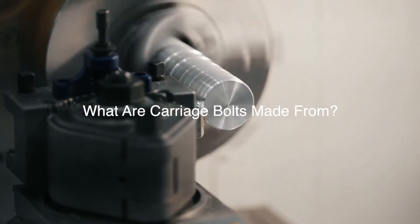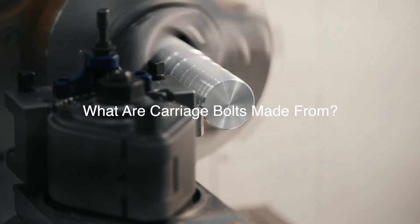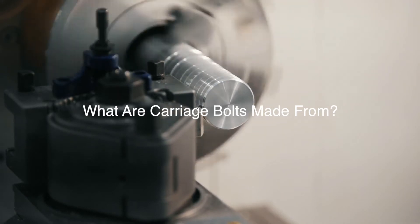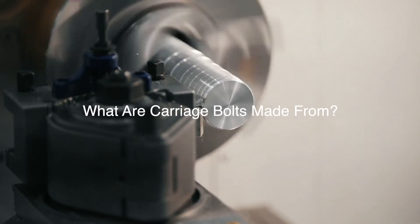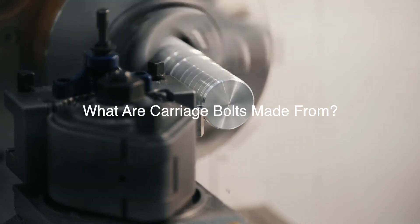What are carriage bolts made from? Carriage bolts are made from a series of standard industrial metals that are conventionally used to manufacture bolts of varying types. These materials include carbon steel, alloy steel, and stainless steel.